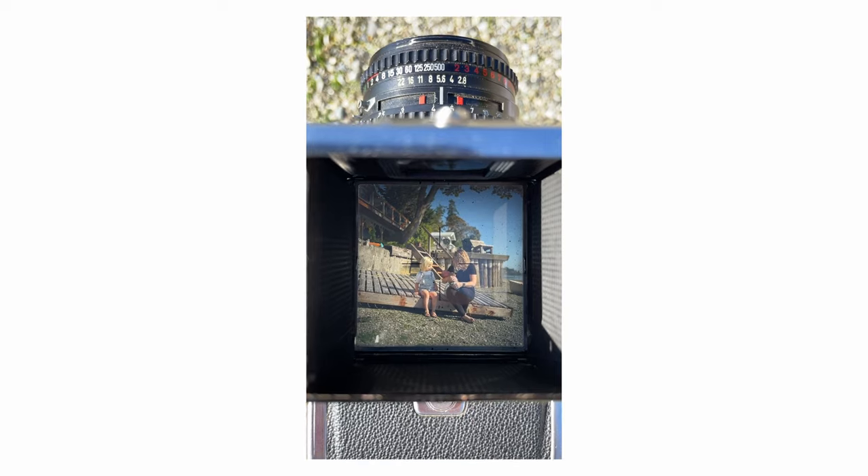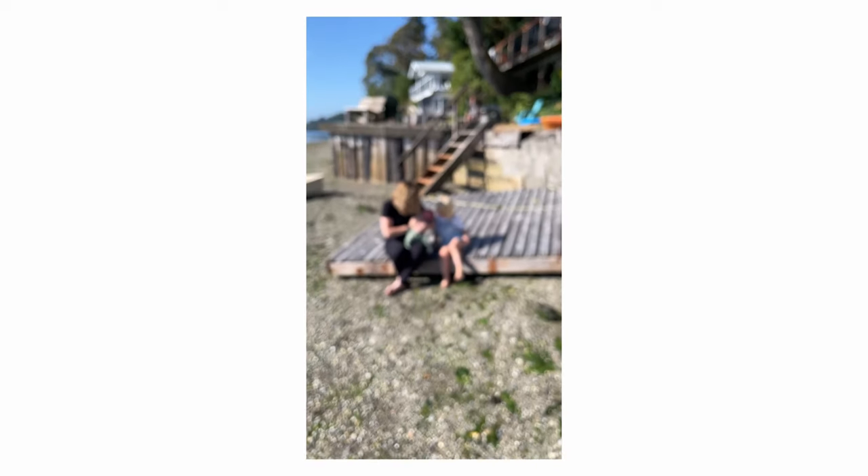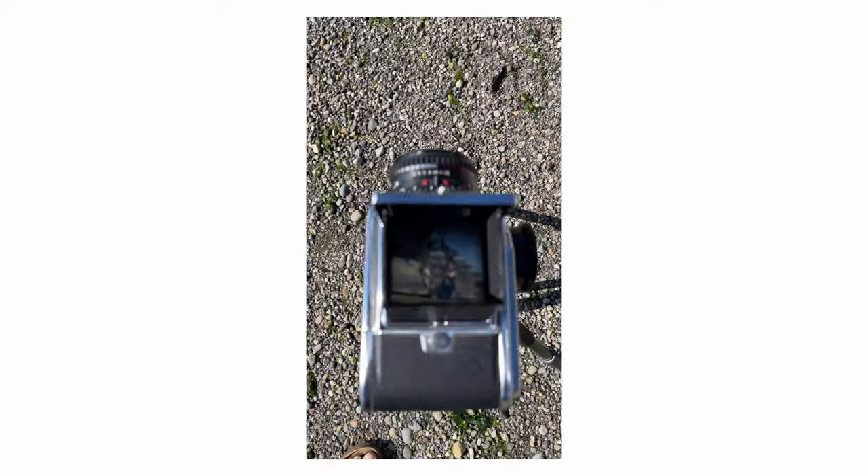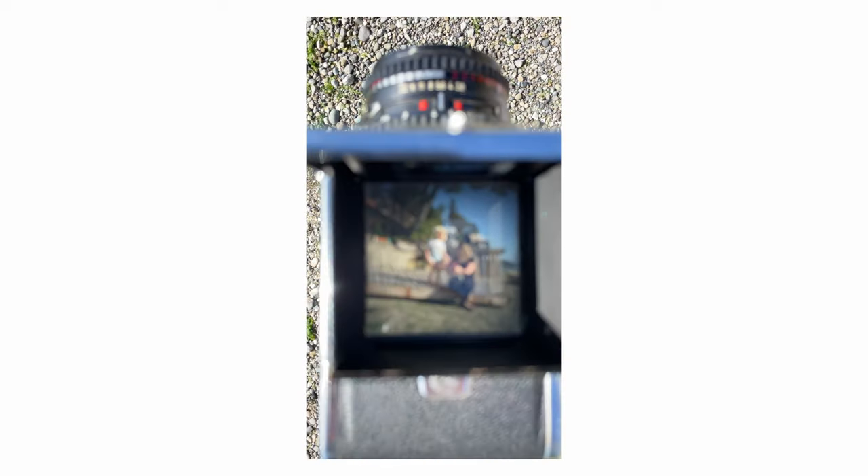I've been saving tips from weddings and stuff for a couple years and selling off some random gear, and I finally found a good deal on one. And is it the greatest camera in the world? Probably not.